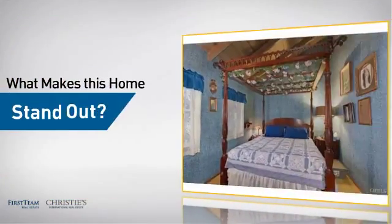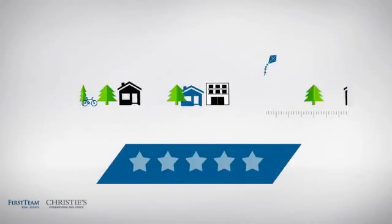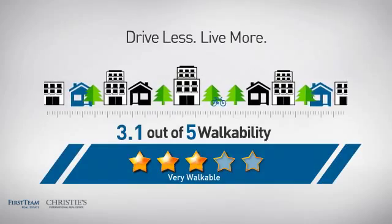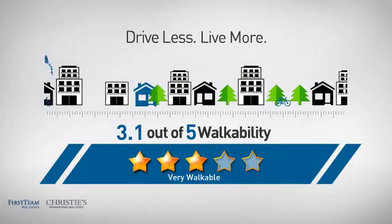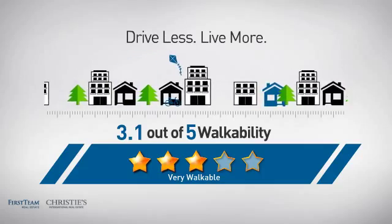But let's talk about what really makes this home stand out. With a walkability score of 3.1, the neighborhood is a very walkable place to live, for a healthier lifestyle, shorter commutes, and the ability to run errands on foot.